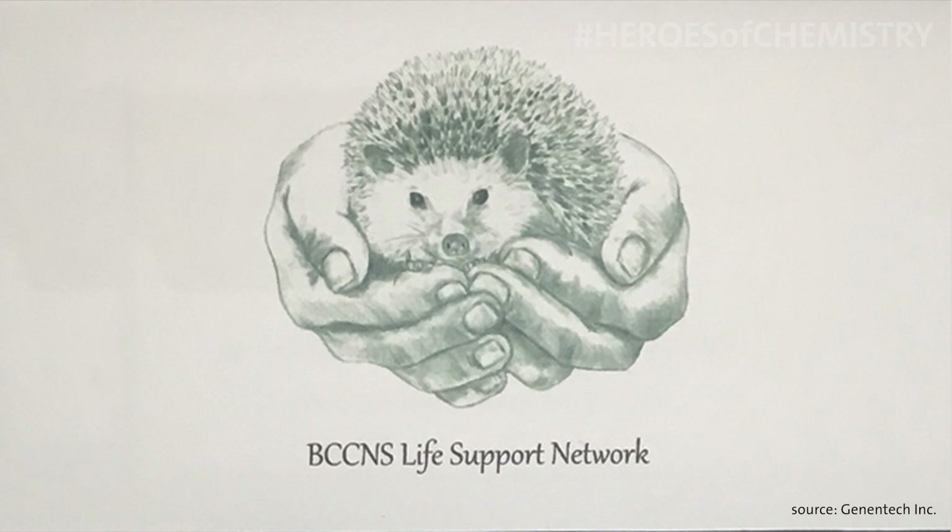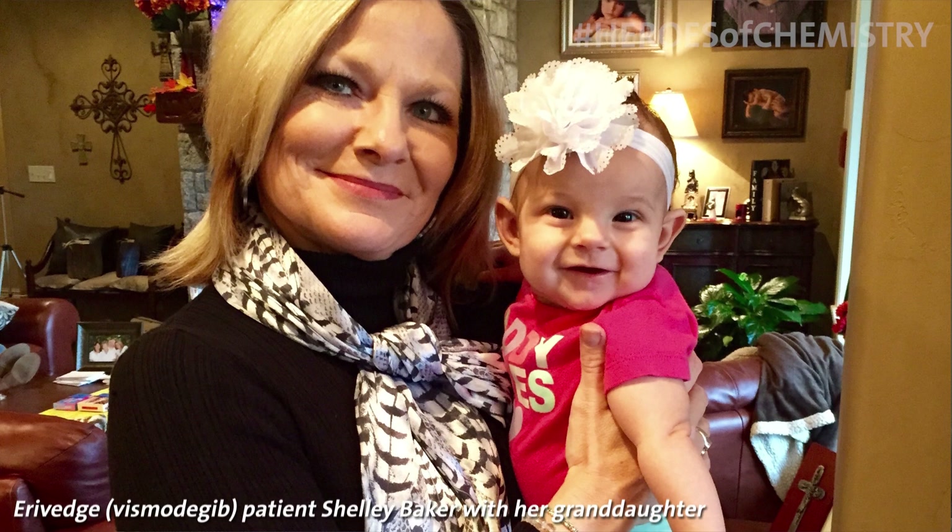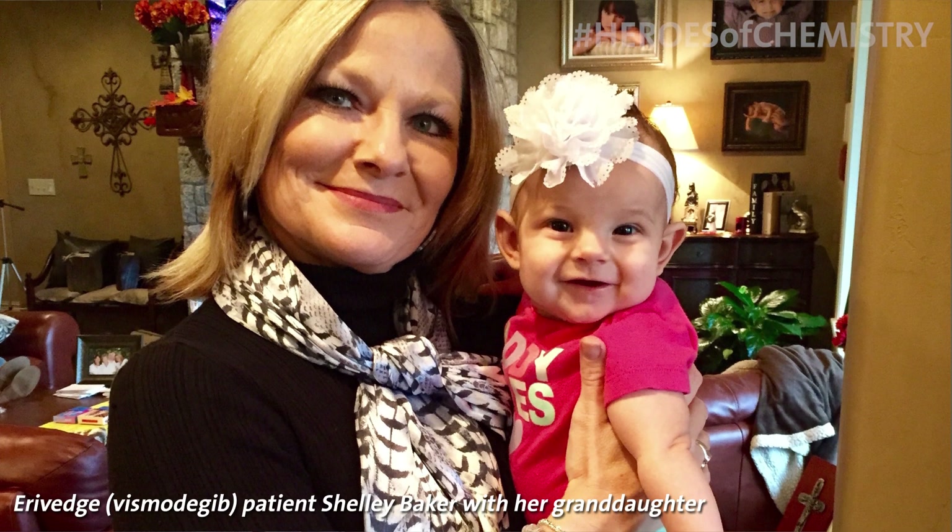Many of us received thank-you cards in the mail with an image of a hedgehog on the cover, from a basal cell nevus syndrome patient group. A couple of cards I received were signed by as many as ten patients and potentially family members. That meant so much to me that I framed them and put them in my office, just to remind me of that moment.